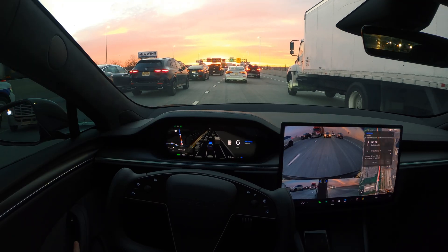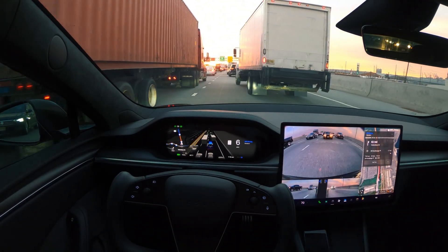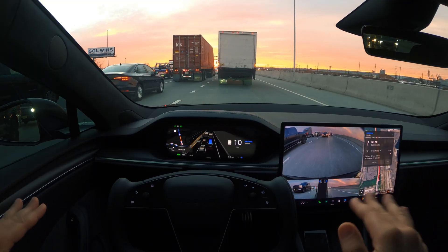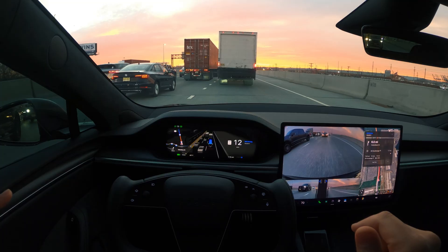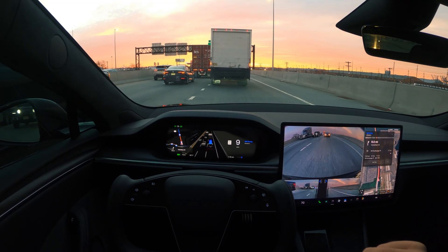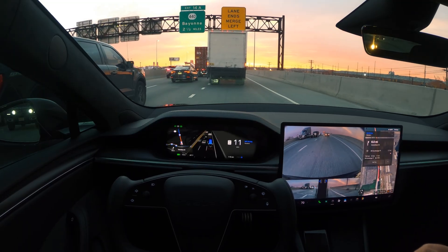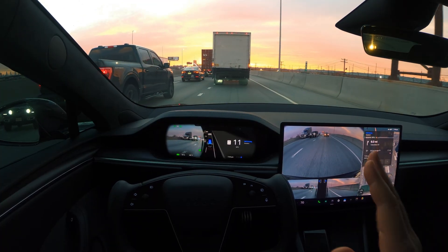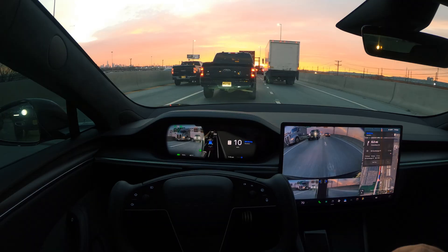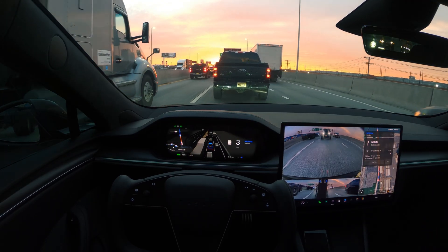If I were driving myself right now, I would have merged left already, but FSD is deciding to stay here for now. One lane has already merged, so there are only three lanes. I think it'll further merge ahead as we go onto the bridge. The lane ends, merge left — as you can see this is becoming a two-lane road, and FSD came into the middle lane. I could have done it at the last opportunity too, but so far so good, no issues.